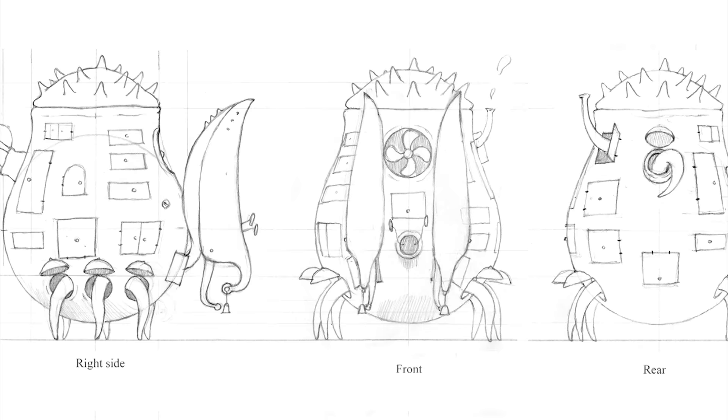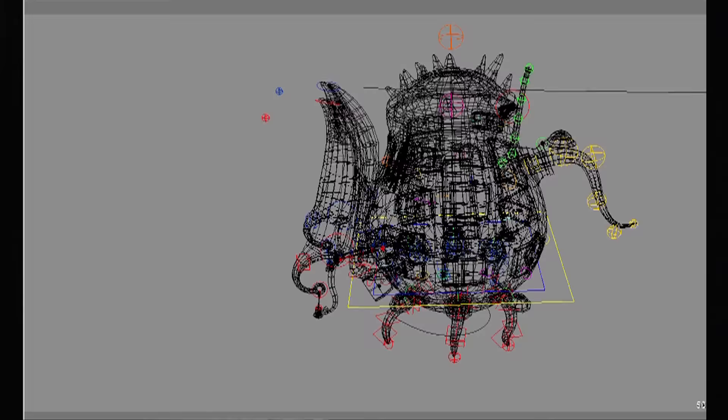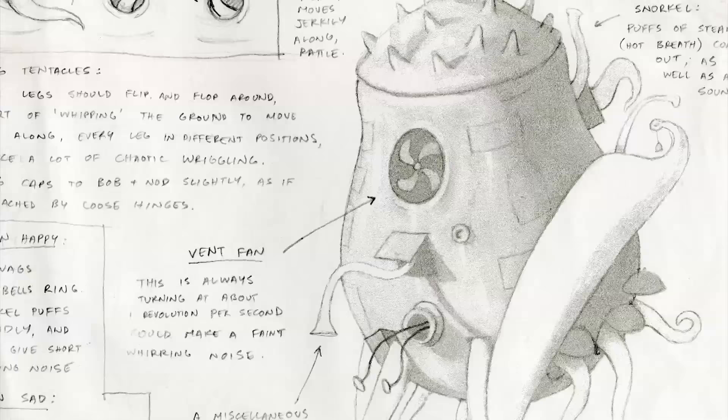The challenge of bringing the Lost Thing to life through animation was that it's a peculiar character none of us have particularly seen before — a crazy hermit crab teapot tentacled thing that we somehow had to make endearing and lovable and not scary. One interesting thing about the Lost Thing is how much its form seems to be self-explanatory in terms of movement and personality.